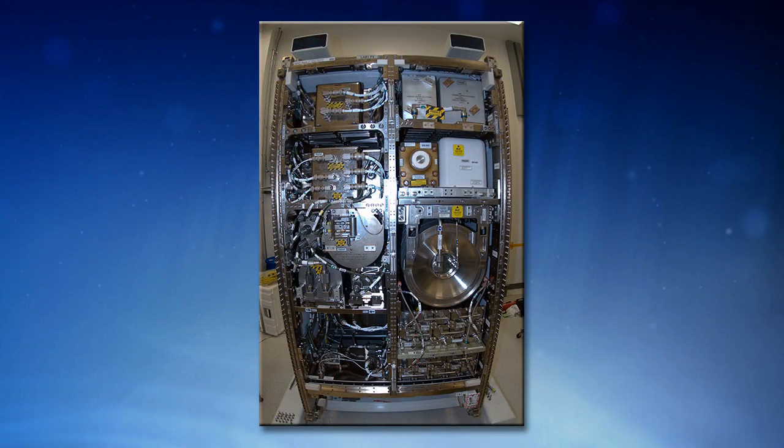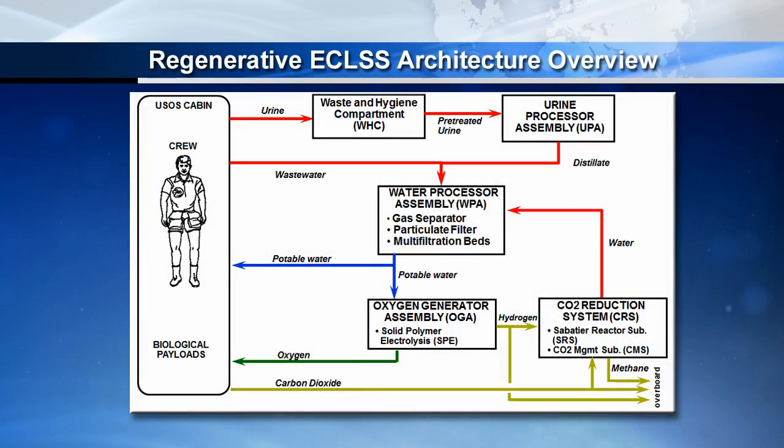When they use the restroom, that waste meets up with a pre-treat which keeps bugs from growing and keeps crystals from forming, so it doesn't clog up the system later when concentrated. It goes into the urine processor in Water Recovery System Rack number two. There are some filters in there mostly for catching fuzz, lint, or any solids that may form — but mostly it's a distillery. Old technology being applied in a new way. The distillation assembly is the heart of the urine processor.